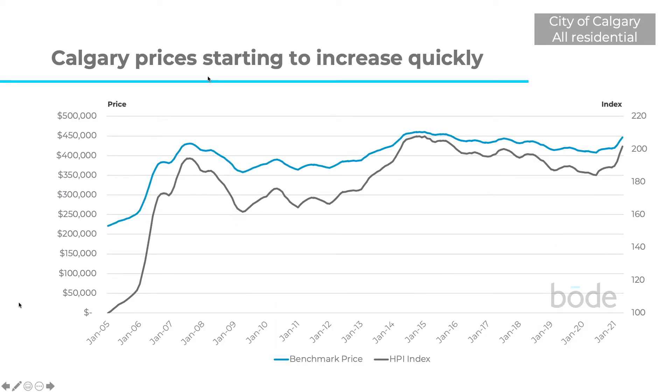And finally, what's happening with prices? Prices have been starting to increase quickly. This chart takes a look at the home price index (HPI), starting from January 2005 and going all the way up to today. There was a peak in 2007–2008 and another peak in 2014–2015. Since then it's been on a pretty steady downward trend, but in the last year it's really picked up — particularly in the last couple of months, prices have been going up very quickly. A lot of this price increase is being driven by the really strong performance of detached homes. Apartments and attached homes, prices there are going up far more slowly. For detached homes, prices are back to 2014–2015 levels, while for apartments and attached homes they're back to 2019 levels.